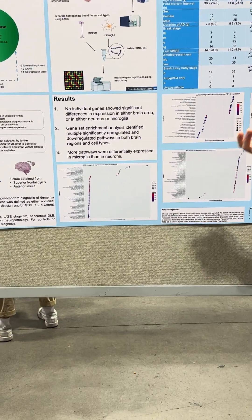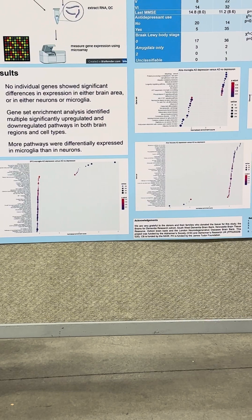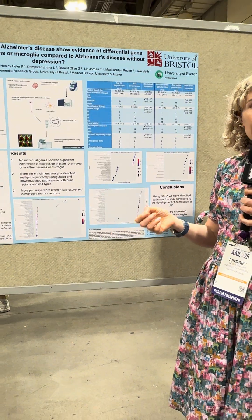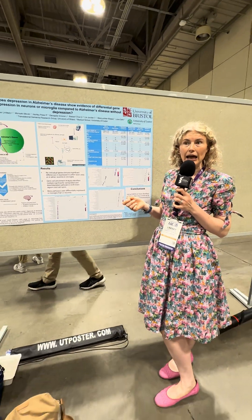We looked at two different cell types across the two brain areas: microglia, which are the brain's main defence against nasty bugs and harmful things — so they're involved in the immune system — and neurons, also known as brain cells.